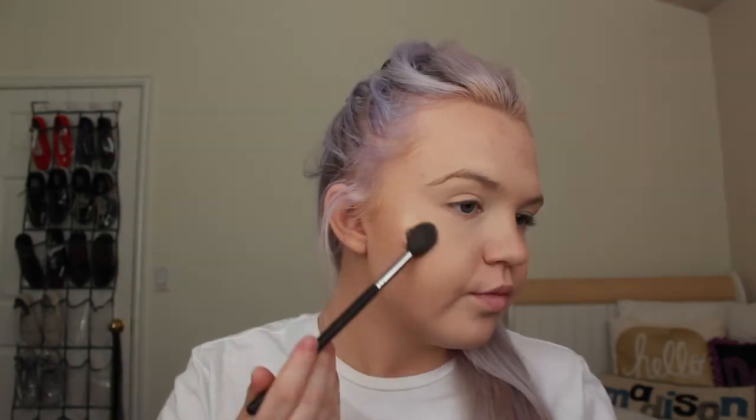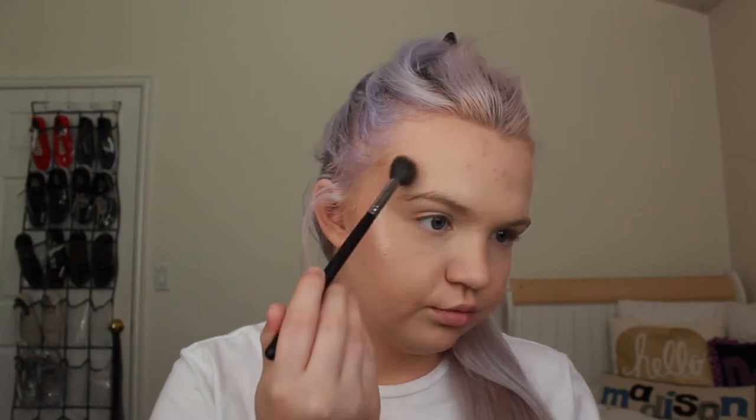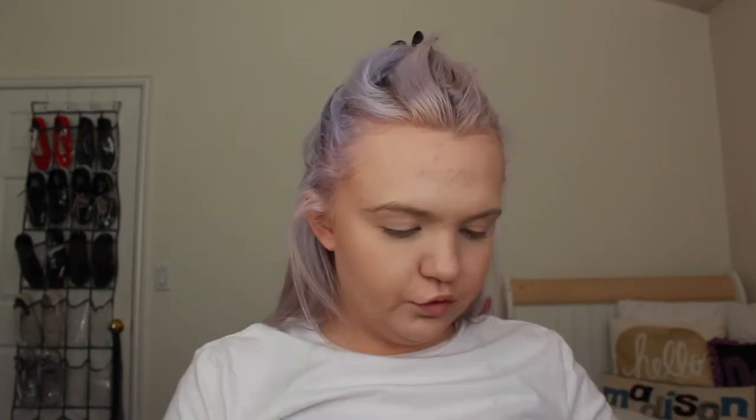Now I'm gonna bronze and I'm going in with the ELF Sun Kiss Glow Bronzer. I'm also using the Wet n Wild Mega Glow Highlighting Powder in Precious Petals. You guys saw my testing Wet n Wild products video — I tested this and I didn't think I'd be wearing it, but I wear it like on a daily basis now. Gotta be glowing!